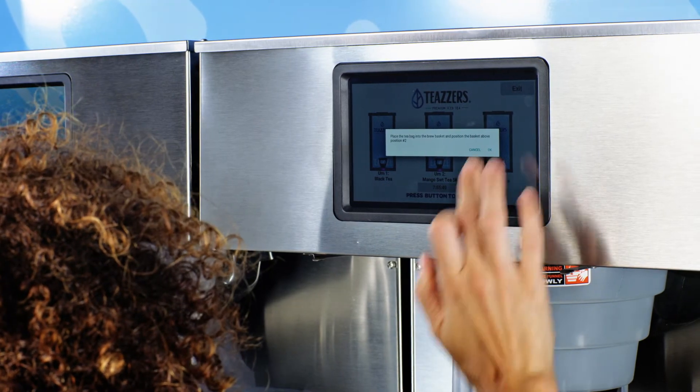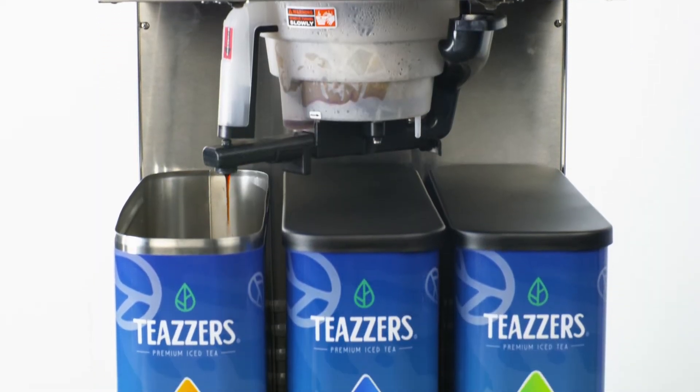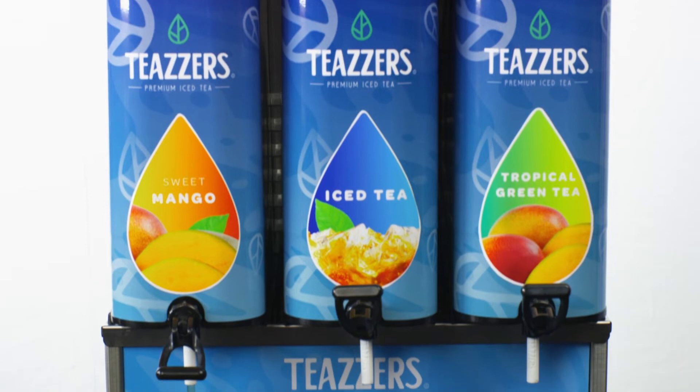The convergence zone in our brew funnel blends tea, sweetener, and dilution water so the tea is ratioed within seconds, instead of waiting five minutes for the brew to end.